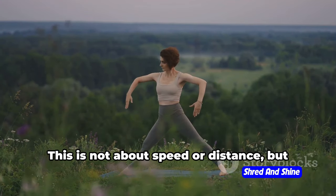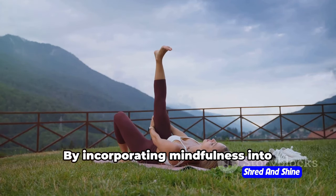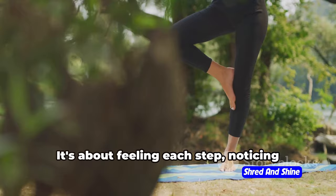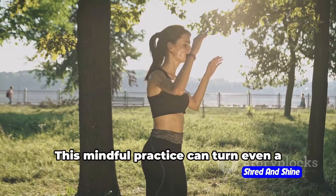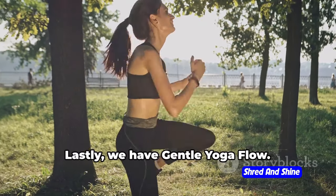Now, on to mindful walking. This is not about speed or distance, but rather the quality of your walk. By incorporating mindfulness into walking, you're not just burning calories but also enhancing your focus and connection with your body. It's about feeling each step, noticing your breath, and being present in the moment. This mindful practice can turn even a short walk around the block into a powerful weight loss exercise.